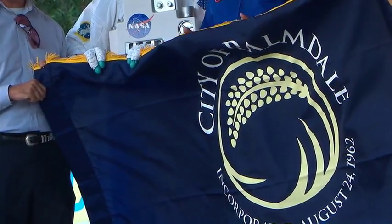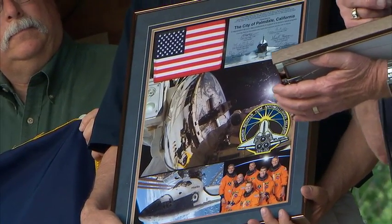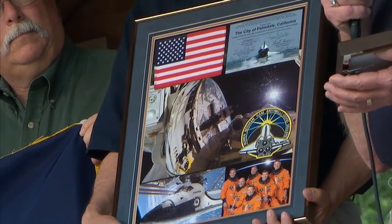It's a great partnership that we have with the city of Palmdale. I see it to continue — it will continue to prosper over the years, and I just see wonderful things happening in the future. The flag, and a plaque depicting highlights of the STS-132 mission to the International Space Station, will be on permanent public display.